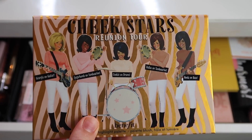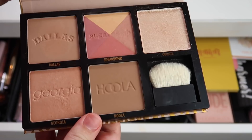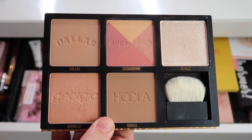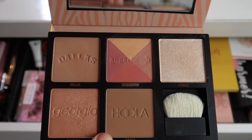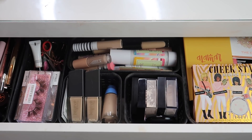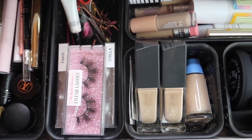The last product I'm adding is the Benefit Cheek Stars Reunion Tour palette — I purchased mine from the Morphe website but you can also get it from Sephora. I've been obsessed with the Cheek Leader palettes for the past year and a half but I believe those were discontinued, so this is like the replacement. I only ended up not including one concealer — the Wet n Wild one, which I'll use in a Full Face First Impressions soon. Here is an overview of my entire updated everyday makeup drawer — everything looks super new and fresh and I can't wait to try out all these new and old products.